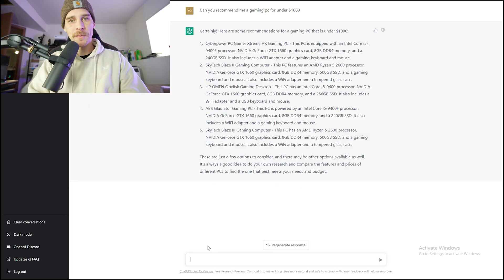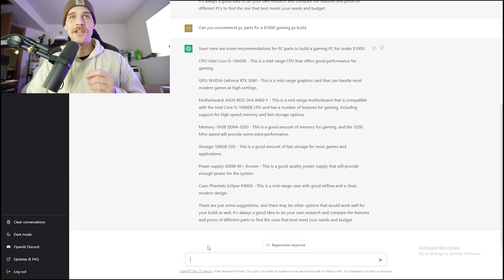So let's be more specific that we want to build it: can you recommend PC parts for a $1,000 gaming PC build? Here's what ChatGPT gave us: the Core i5 10600K CPU, the RTX 3060 for the graphics card, an Asus ROG Strix B460F motherboard, 16GB of DDR4 3200MHz, a 500GB SSD, a 600-watt 80+ Bronze power supply, and the Phanteks Eclipse P400A case.